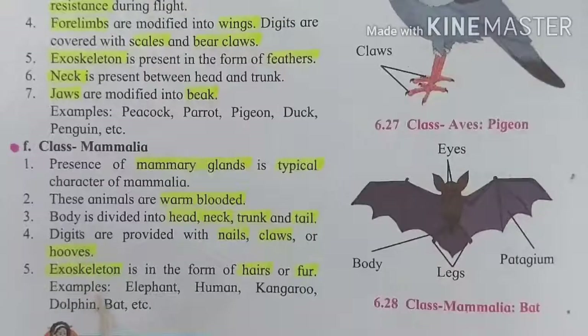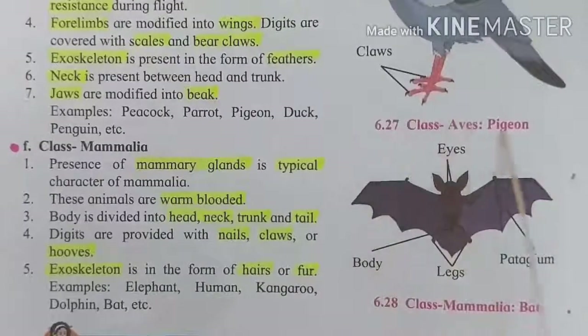Examples of the Mammalia class include elephant, human, kangaroo, dolphin, and bat. The picture of a bat is shown here. With this, we have completed this chapter.